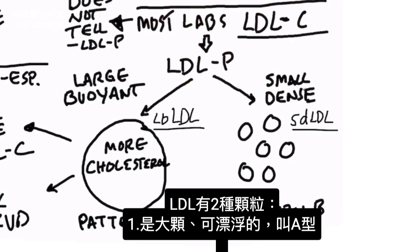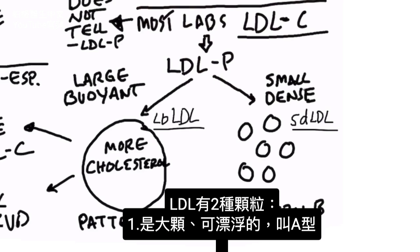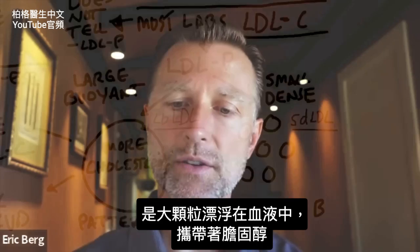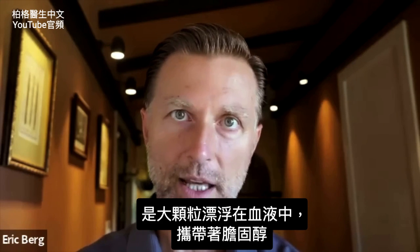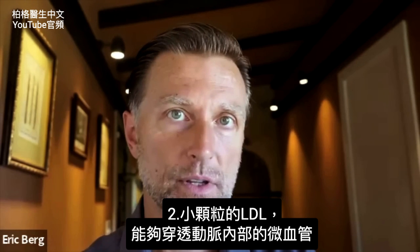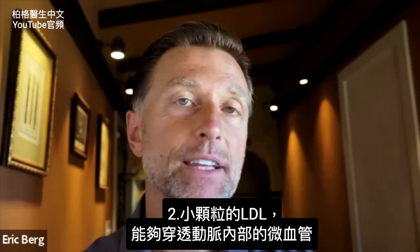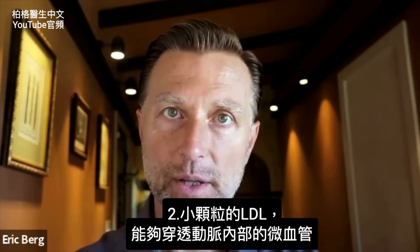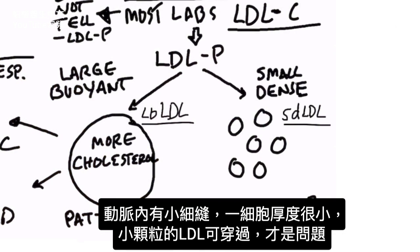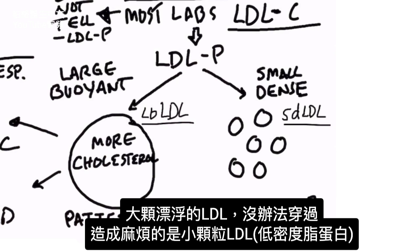There are two particle sizes of LDL. There is the large buoyant version, which is Pattern A — buoyant means it floats. These are the large fluffy particles floating through the bloodstream carrying cholesterol. Then you have the small dense particles — those are the small ones that have the ability to penetrate the inside of the artery wall, which is only one cell thickness. That's the pathogenic one. It's the small dense LDL that you need to be concerned about, not the large buoyant LDL.